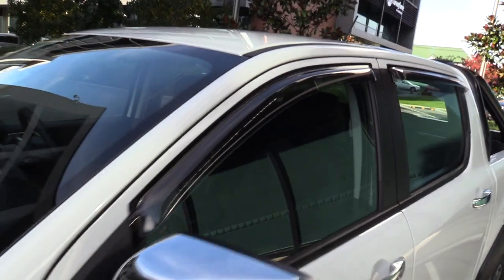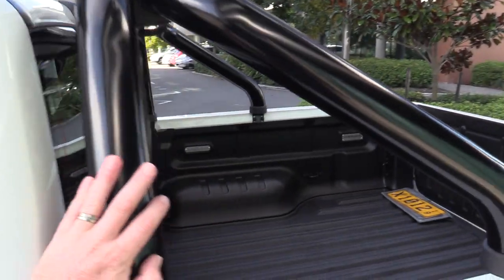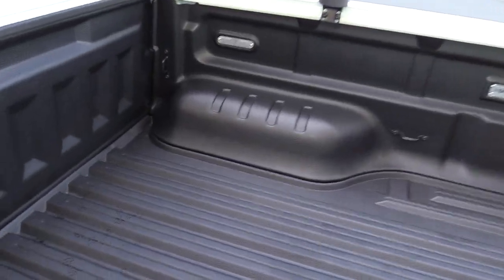Slimline monsoon shields are also part of the package, as is the powder-coated sports bar and the non-slip sports guard.